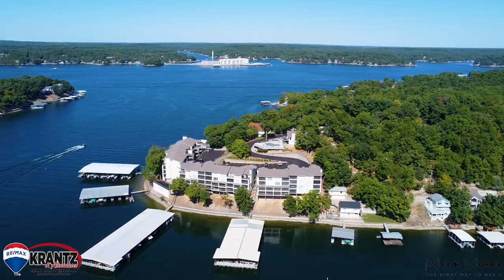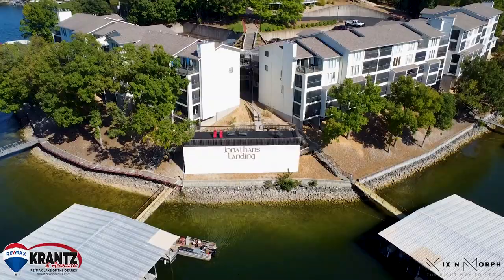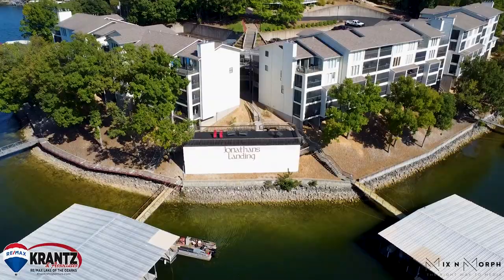You won't want to miss the amenities such as the pool and clubhouse, and the really cool open sun deck down by the water.